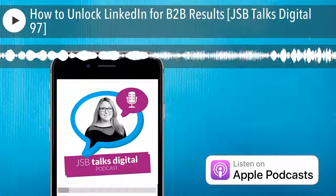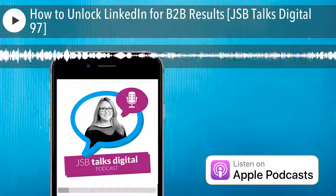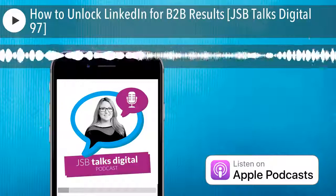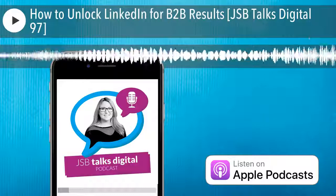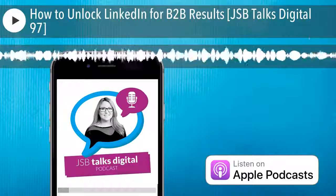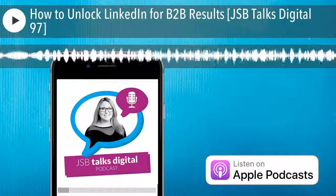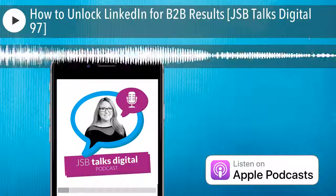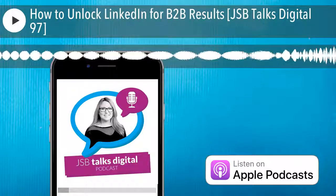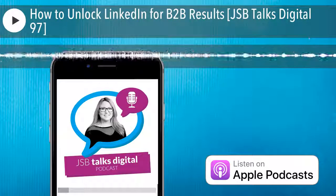Hello and welcome to JSB Talks Digital, the podcast for marketers, digital transformation champions and those of you bringing your skills into the digital age. I'm Joanne Sweeney-Burke and this podcast is brought to you by Digital Training Institute. Be sure to subscribe to JSB Talks Digital — you'll find us on iTunes or Spotify. The 20 minutes you invest each week with me for free will take your digital and social media knowledge to new levels.